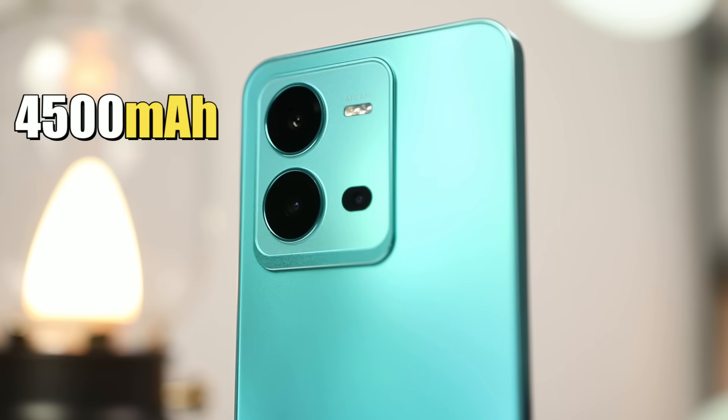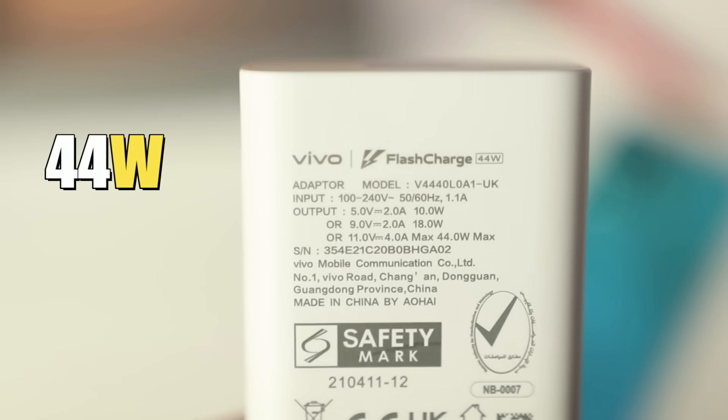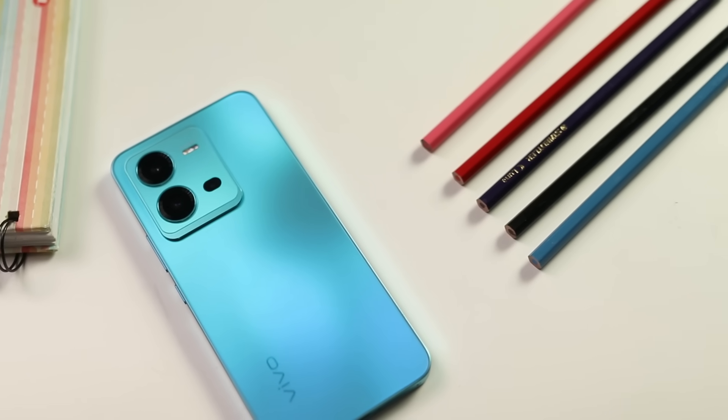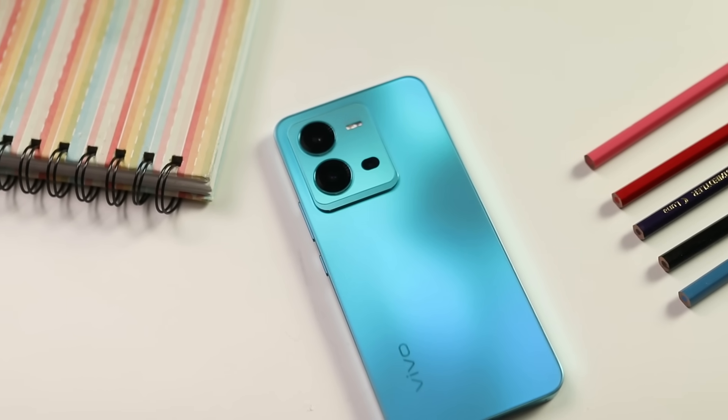Untuk kapasiti bateri, Vivo V25 5G hadir dengan kapasiti bateri sebesar 4500mAh dan pengecasan sepantas 44W. Bateri dia upgrade 300mAh daripada Vivo V23 sebelum ni yang mana Vivo V23 ialah 4200mAh dan sekarang 4500mAh - bagi aku sangat bagus ada upgrade macam ni. Pengalaman aku dengan Vivo V23 yang 4200mAh tu pun dah cukup battery life dia, apatah lagi 4500mAh ni.